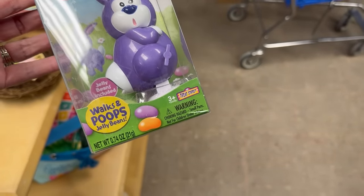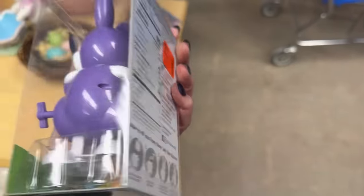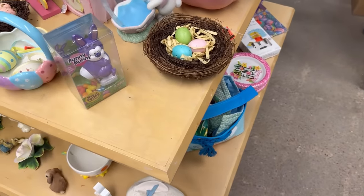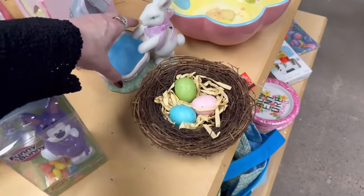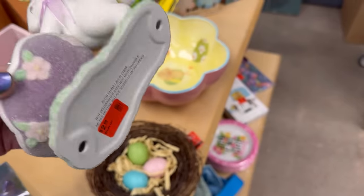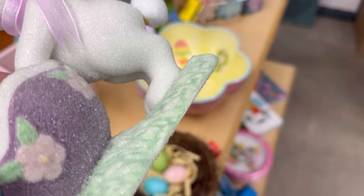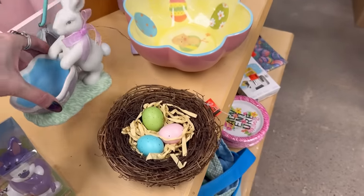This has frit on it — sugar frit. It's Avon, retro vintage. See the sparkly sugar frit on it? $2.99. I obviously want this.